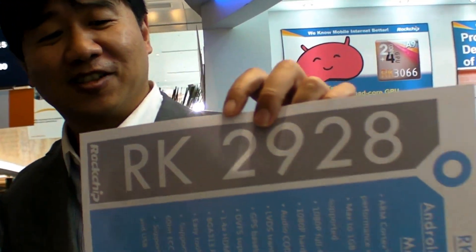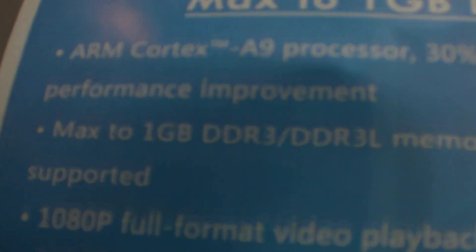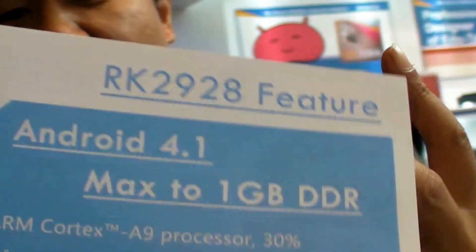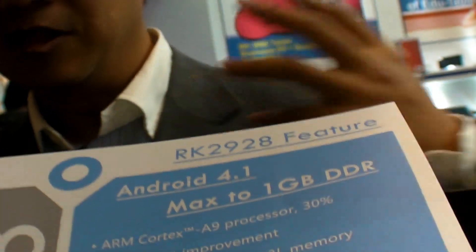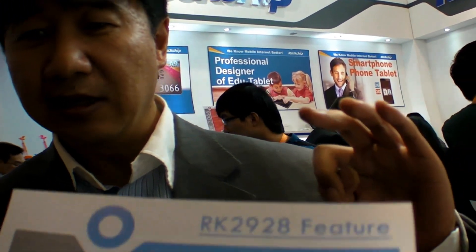It's the best performance single core product with a 1 GHz ARM Cortex-A9. The biggest points are integrating the codec, integrating the LVDS, and integrating the HDMI, making the total bill of materials cost very, very low. That's why they call it Terminator — the highest performance, lowest cost, RK2928.